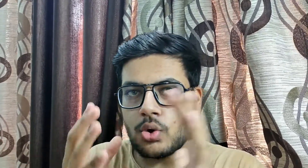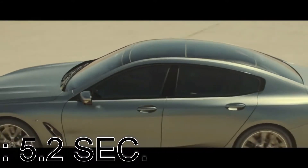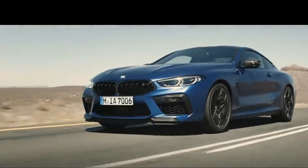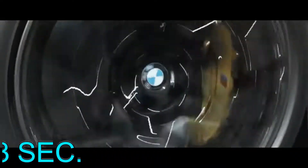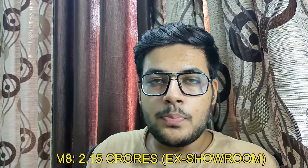Talking about 0-100 km/h timing, which is really good for that size of sedan. The car is really fast. The 840i is priced at 1.5 crore rupees ex-showroom and the M8 is priced at 2.15 crore rupees ex-showroom.